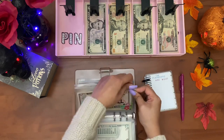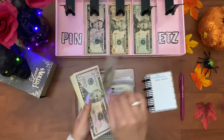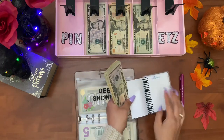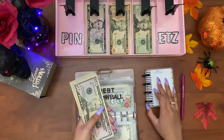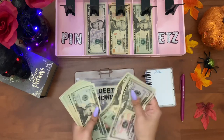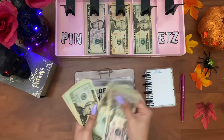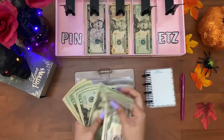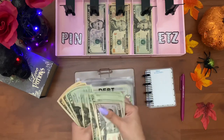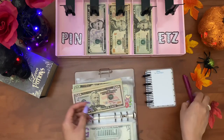Debt snowball is getting fifty dollars this week, and then I'm going to have to put this money in the bank so I can pay my Discover credit card. Debt snowball now has six hundred and twenty dollars.